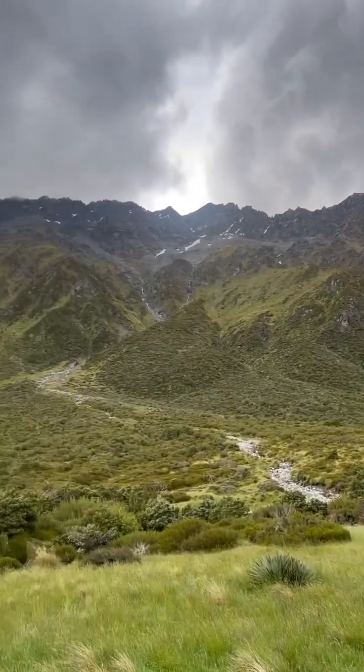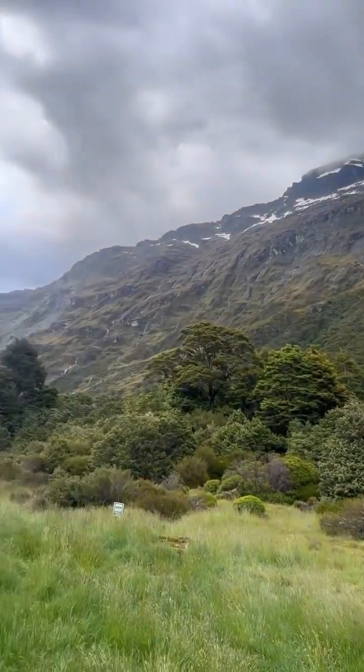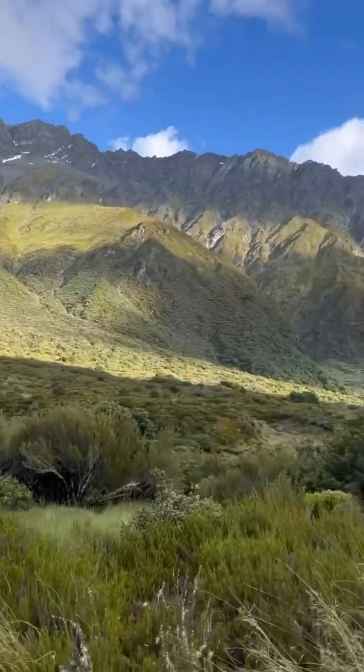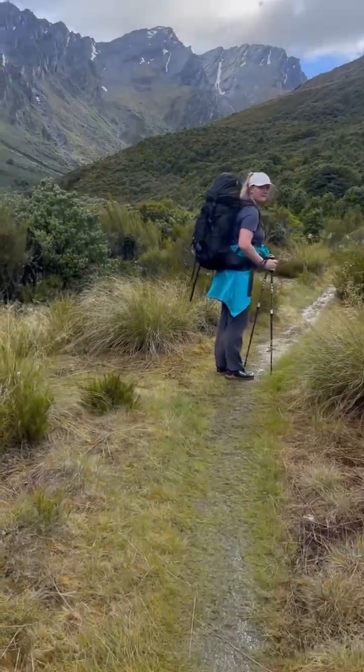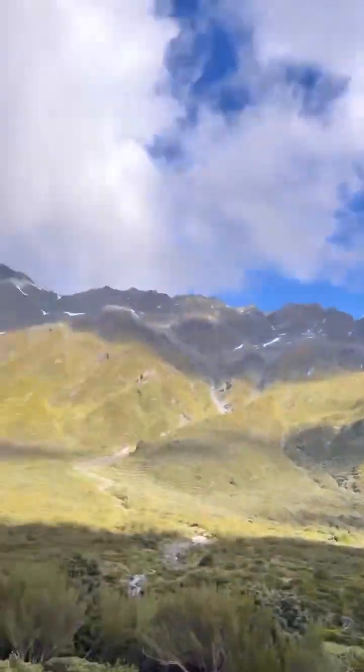View from the hut. We're leaving the hut and heading up to Dart Hut — it should take four to six hours. It's already muddy but the sun is kind of out.